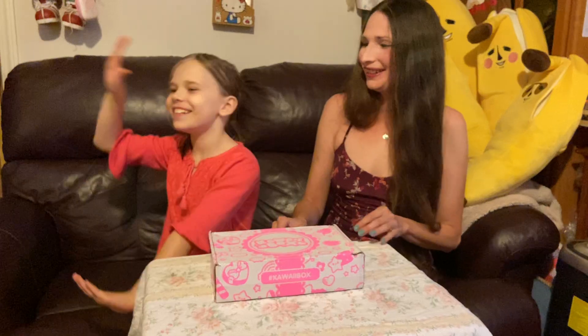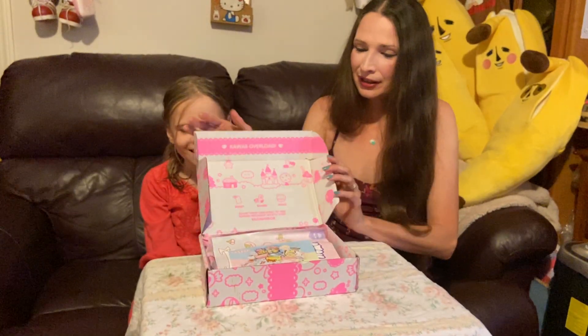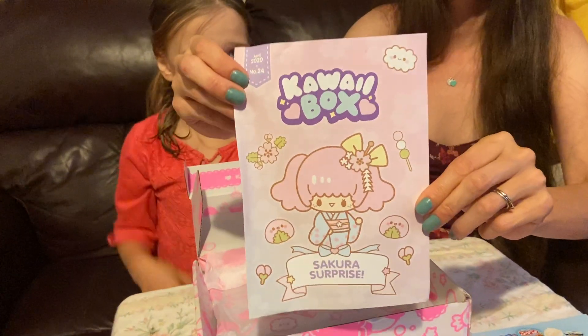Hello YouTubers! Welcome to the April 2020 Kawaii Box. I'm your host Julia, and this is Julia Rose. Let's see what is in the April 2020 Kawaii Box. April is also Julia Rose's birthday month. The theme of this box is Sakura Surprise.